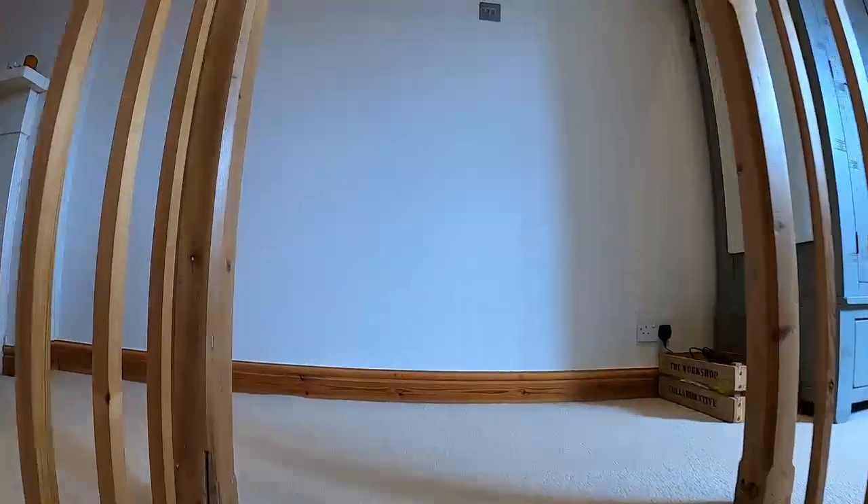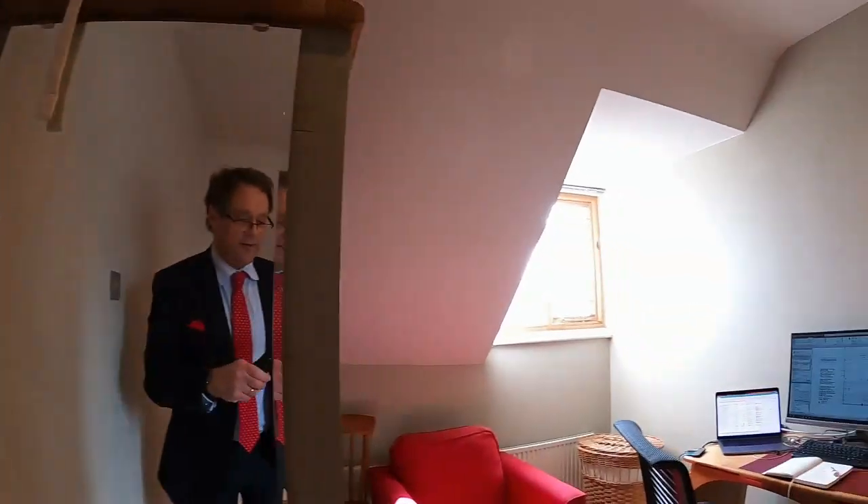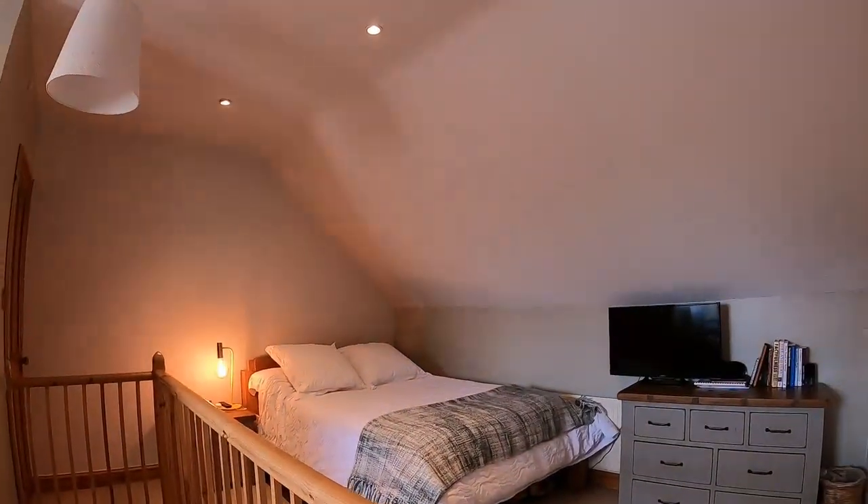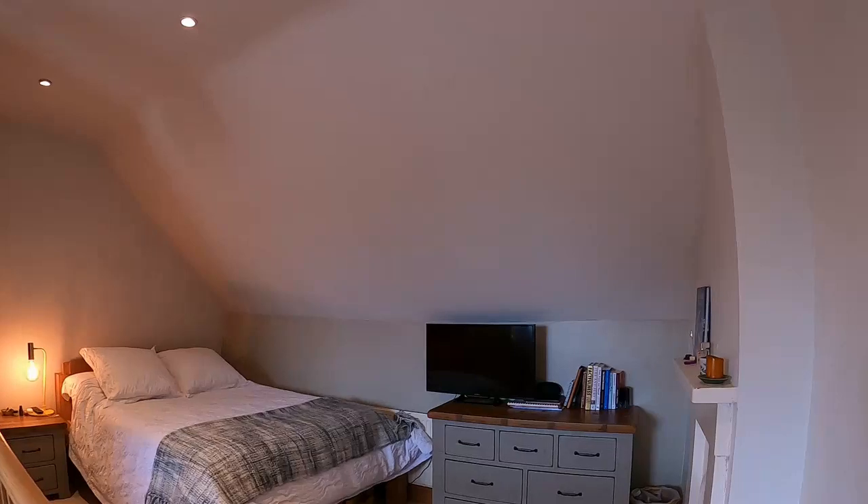You've got to come and look at this — it's huge, right across the top floor, and very helpfully provides a dressing area or study area. A lovely big bedroom area here.